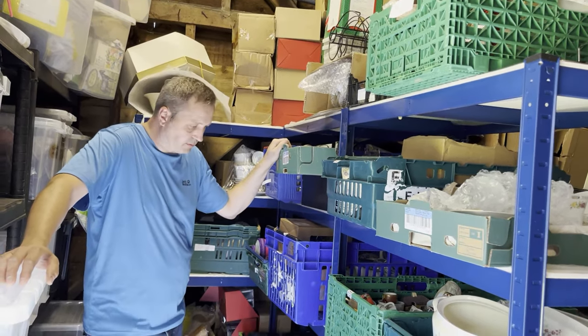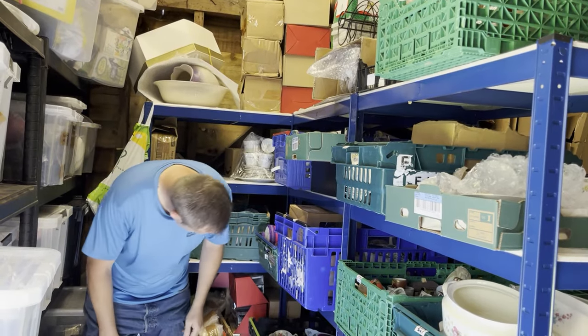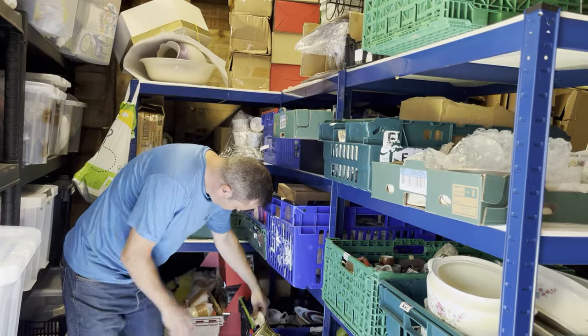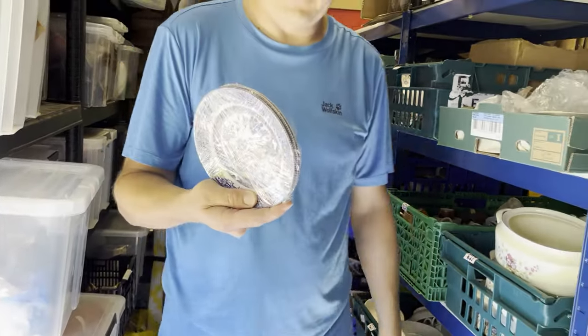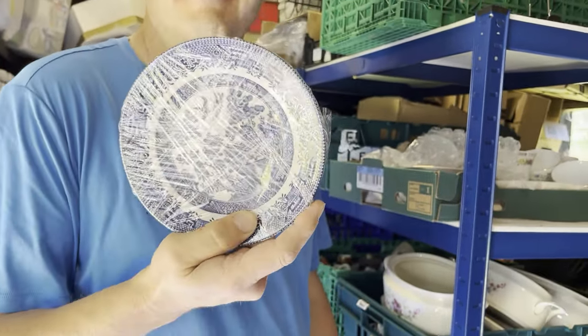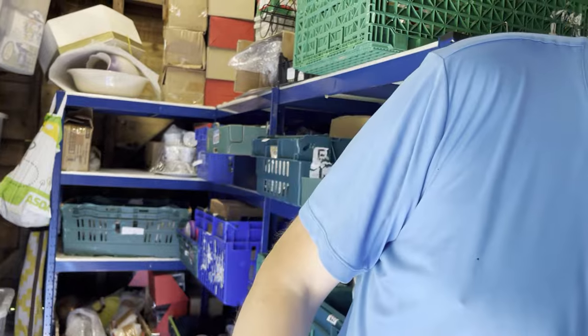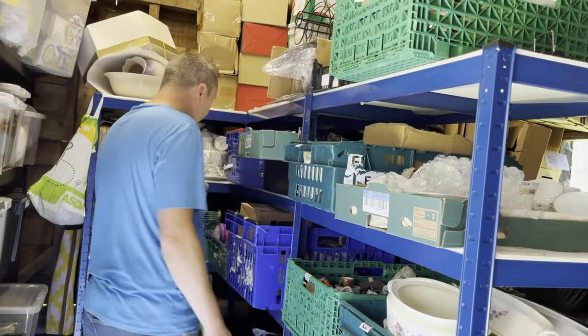Next up in crate four we have vintage Churchill Willow side plates, times three — blue and white. They cost a pound in an auction job lot and sold for £10.79. They'd been listed for three months. Then we've got a Marlow Wind shirt.